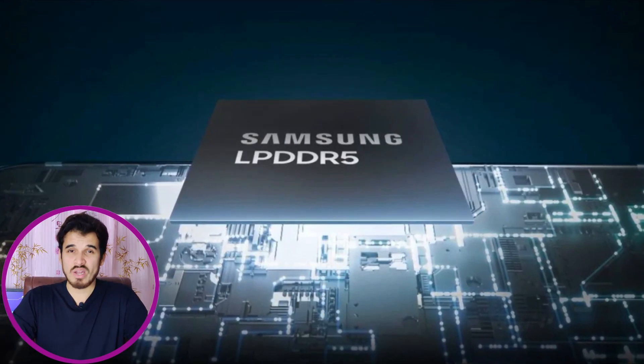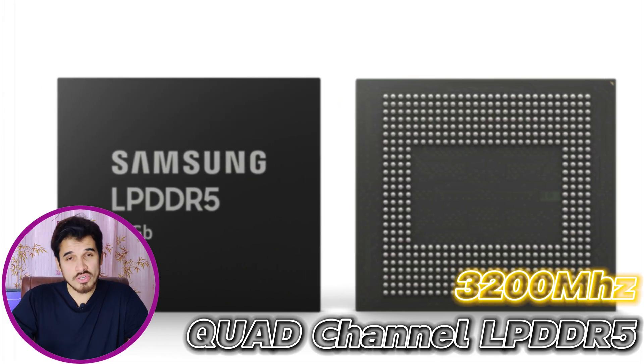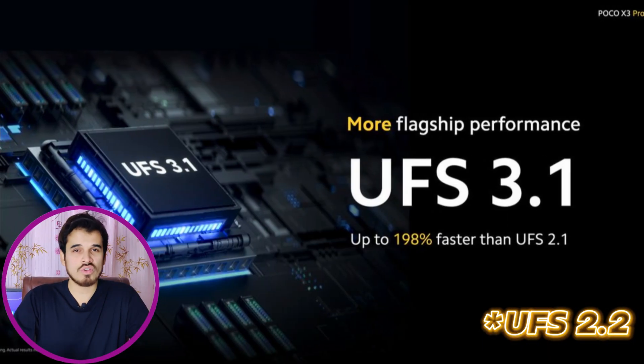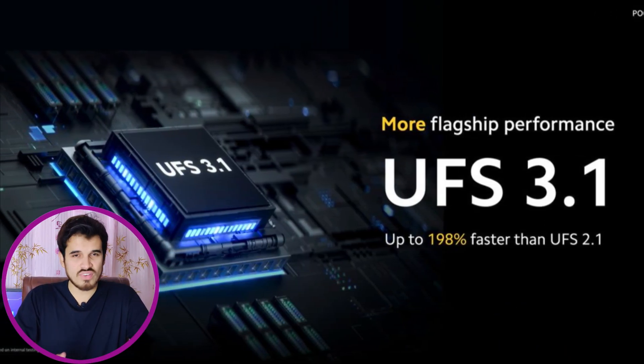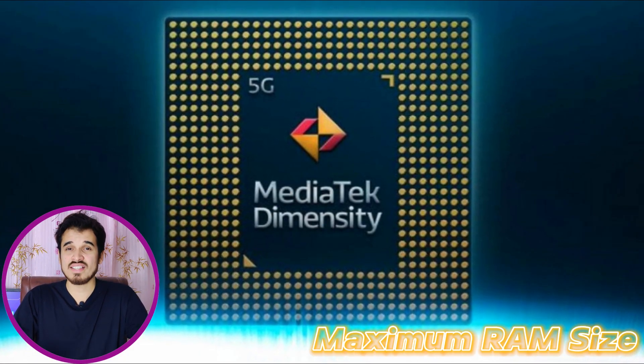The Dimensity 7030 boasts flagship-level RAM configuration. The RAM is based on quad-channel LPDDR5 with a memory frequency of 3200 MHz. For storage, this chipset can support UFS 2.1 and UFS 3.1 storage technology for faster read and write speeds, and the maximum RAM capacity of this chipset is 16 GB.